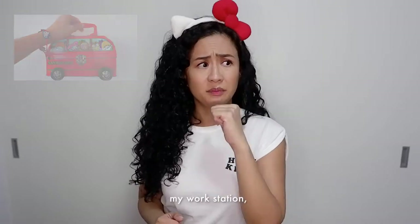For the record, I'm not that obsessed with Hello Kitty. I just happen to have a lot of Hello Kitty stuff in different parts of my house, like my bedroom, my bookshelf, my drawer, my kitchen, my workstation, my bathroom.